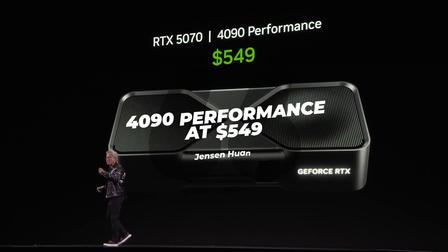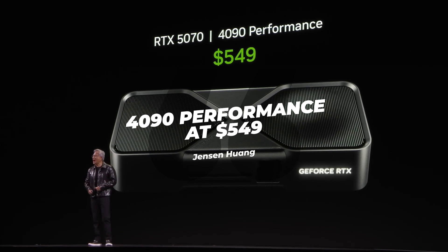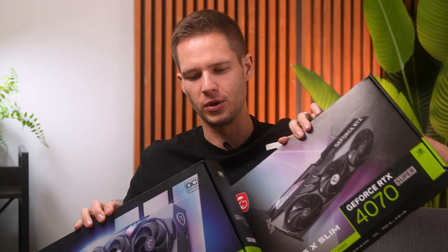At CES 2025, NVIDIA basically told us the 5070 will be beating the 4090 in performance. All of us basically went, we don't think so. But now we have the card to test, and we also want to know whether it's a real upgrade from the 4070 to the 5070. You'll be surprised at how much of a difference a year's worth of development can actually bring — might not be a good surprise, but you'll be surprised.